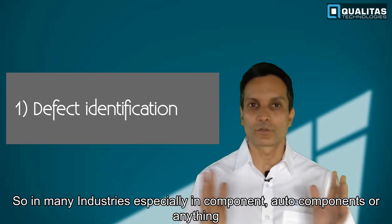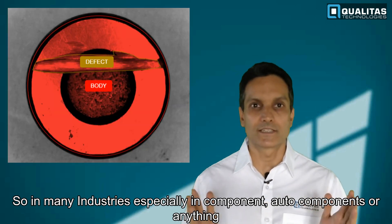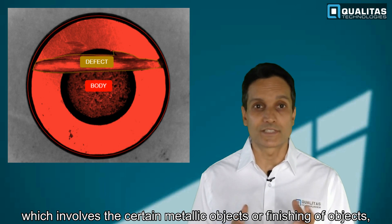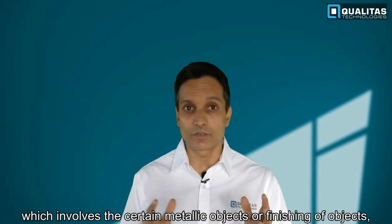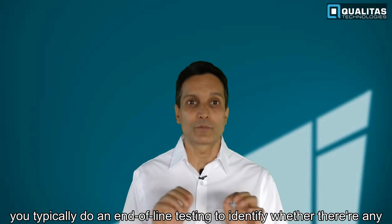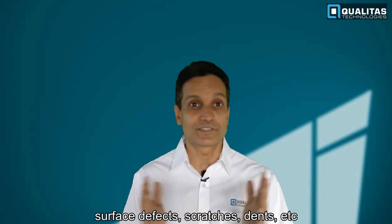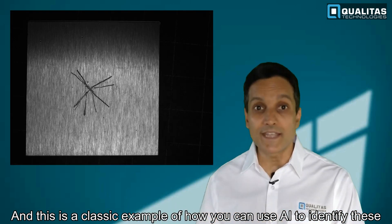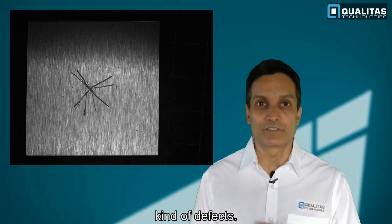So what do I mean by that? In many industries, especially in auto components or anything which involves metallic objects or finishing of objects, you typically do an end-of-line test to identify whether there are any surface defects, scratches, dents, etc. This is a classic example of how you can use AI to identify these kinds of defects.